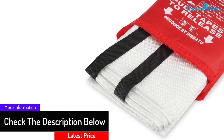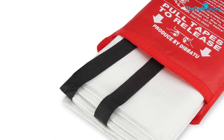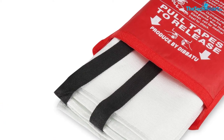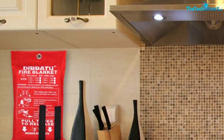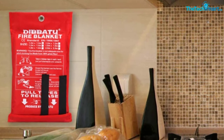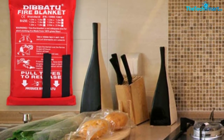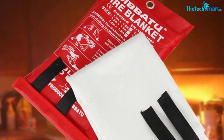kitchen, fireplace, and other accident-prone areas. Unlike fire extinguishers, this blanket also produces no secondary pollutants to make you feel sick. Furthermore, this fiberglass blanket is perfect for isolating fire up to the temperature of 1076 degrees Fahrenheit. You can use the included gloves for checking or cleaning the blanket after use.